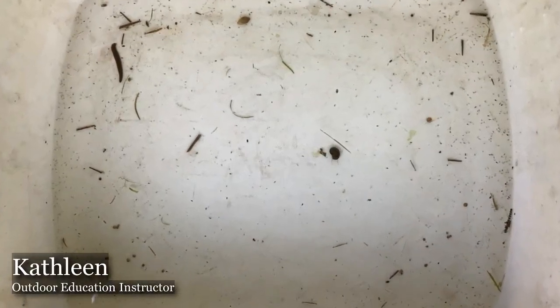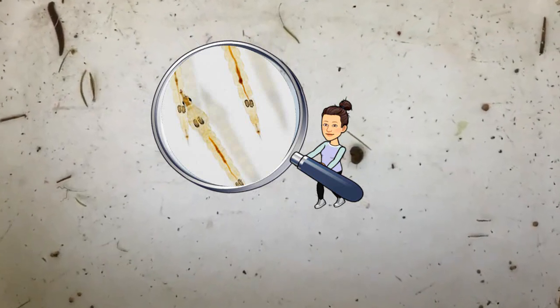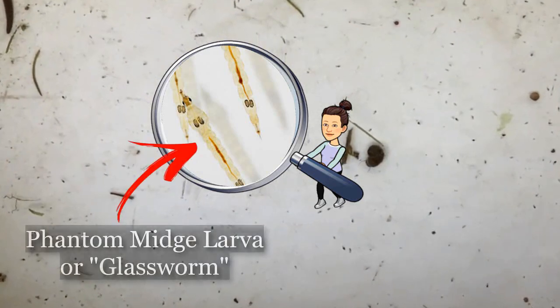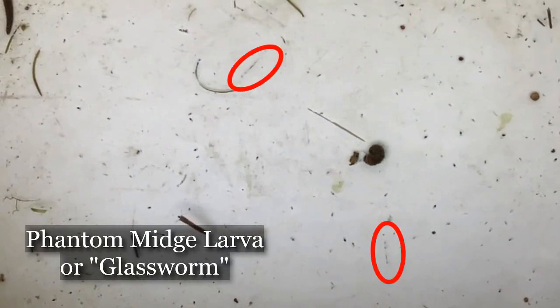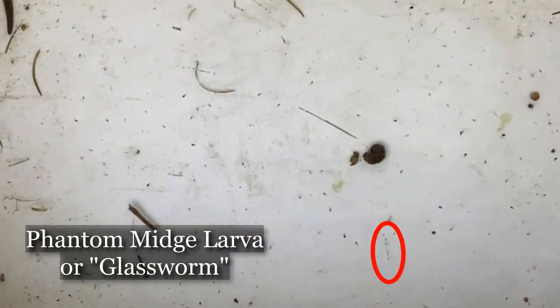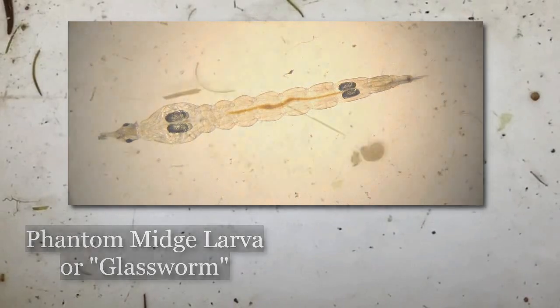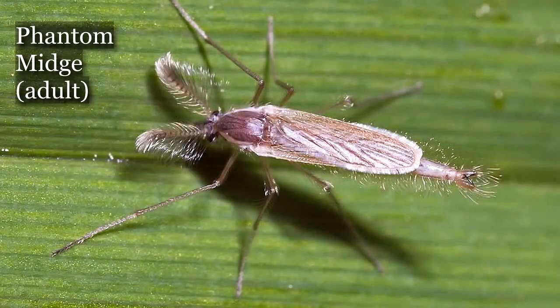If you look really closely, you might see a transparent or see-through worm-like creature moving in the water. This is a glass worm, also known as a phantom midge larva. It measures only a centimeter long, but these creatures are voracious predators. They feed on mosquito larvae and water fleas. The antennae will reach out and grab prey as it passes by, and it will crush it and bring it towards its mouth to eat. It spends most of its life in this larval stage and later will emerge as an adult.